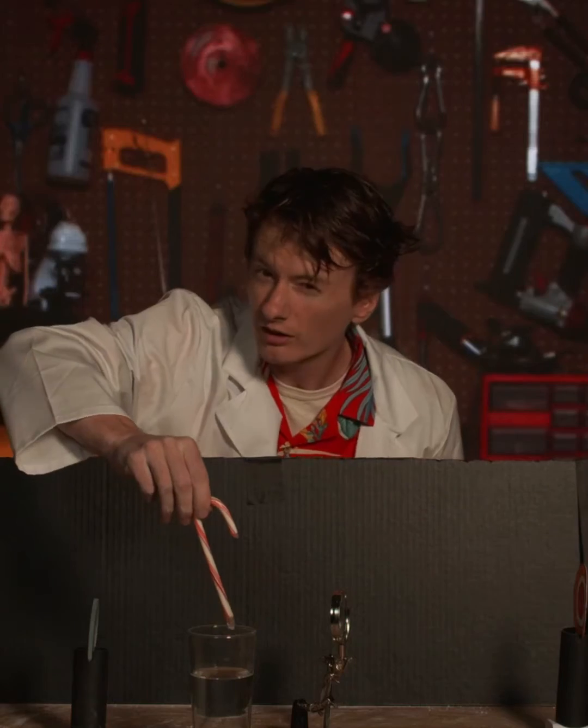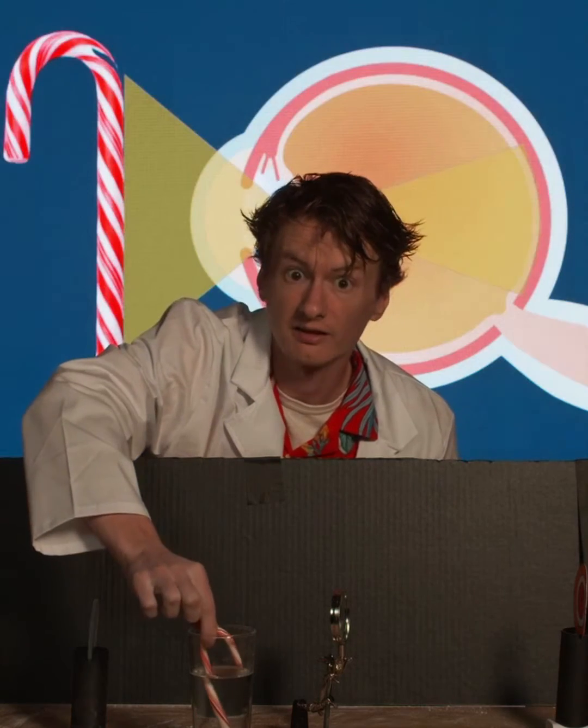I see a lot of you aren't sure what's happening. Here's what's going on, Tapernaughts. The water isn't moving the candy cane — it's moving the light.